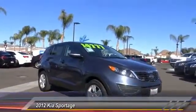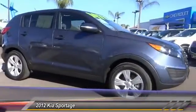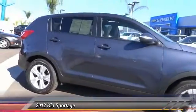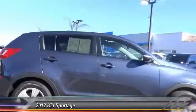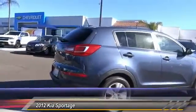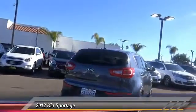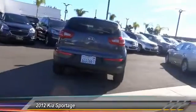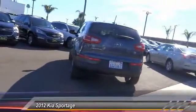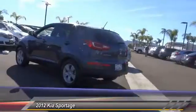2012 Sportage — with its sleek and stylish exterior and roomy, feature-laden interior, the Sportage both looks good and performs well on the road. Priced below $15,000 with less than 70,000 miles, this vehicle offers reliability and good looks at a great price. Come in and take a test drive today.